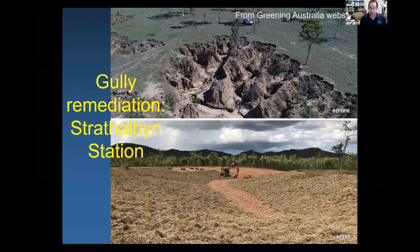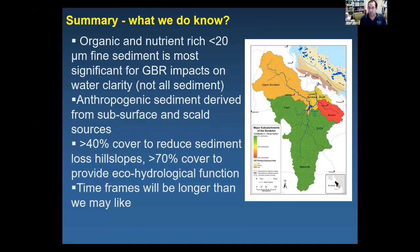In summary: organic and nutrient-rich sediment less than 20 microns has the most significant impacts on the Great Barrier Reef, particularly on water clarity. This anthropogenic sediment is derived largely from subsurface and scrawl surfaces. To reduce erosion and sediment loads, we need greater than 40% cover to reduce sediment loss from hill slopes, but we particularly argue for greater than 70% ground cover to provide eco-hydrological function and reduce surface water flow. Note there will be time lags in the system that may take longer than we'd like. Thank you.